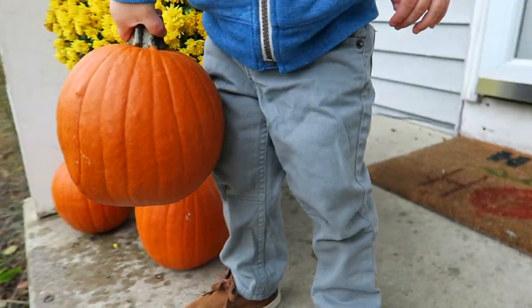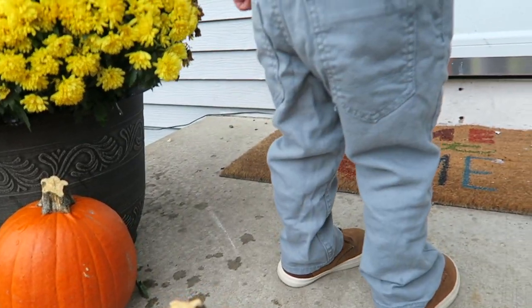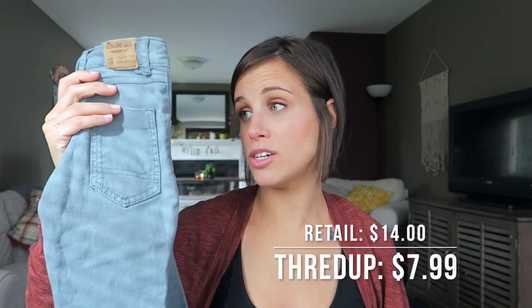The next thing are these cute little Genuine Kids pants for Jude. Oh my gosh, you guys, I love this color so much. It goes with everything, but it's not like your typical jean color. These are normally $14, they feel like new, and they were on ThredUP for $7.99.